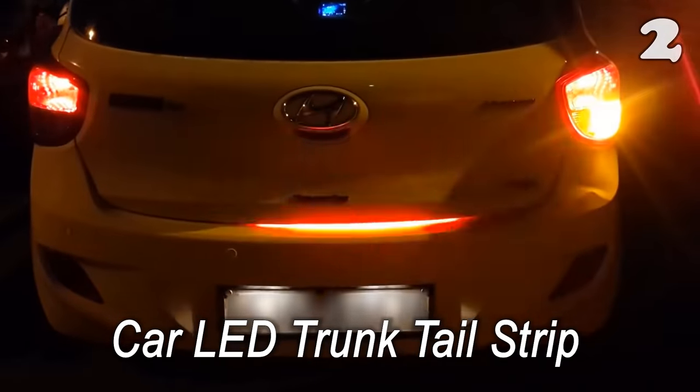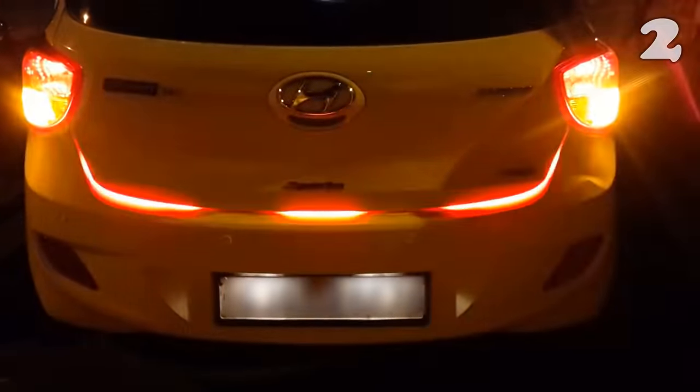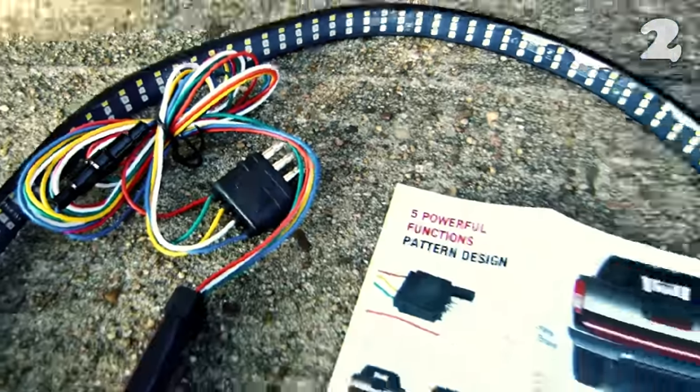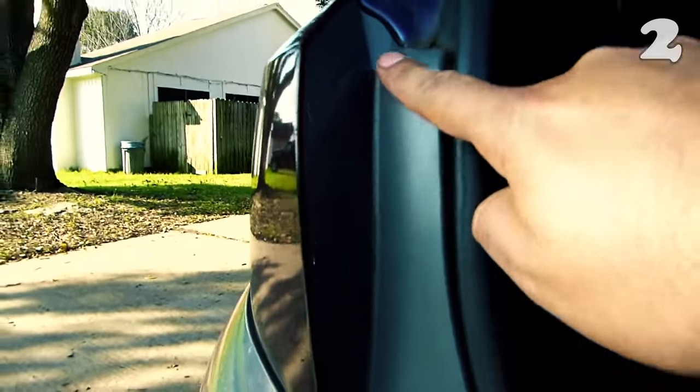Everyone loves the idea of upgrading their car's look, but for many people money becomes the issue — but not with this affordable car LED strip, which revamps your car's trunk tail. On top of that, it can also help you reverse your car in dark places. It is very easy to install and its adhesive material will easily stick to your car.